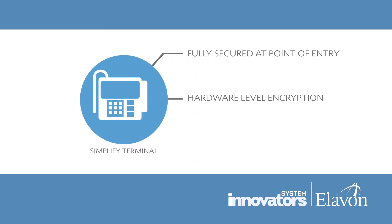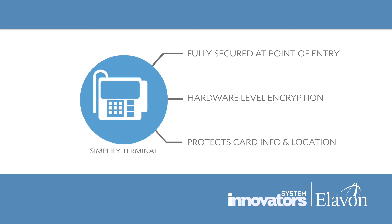The simplified terminal with its hardware-level encryption technology protects sensitive cardholder data — like payment card information and customer location — from being viewable and vulnerable in transit.